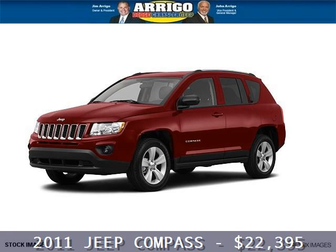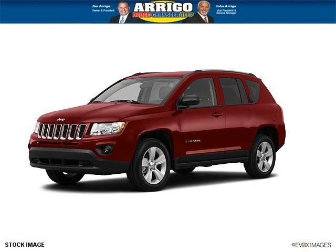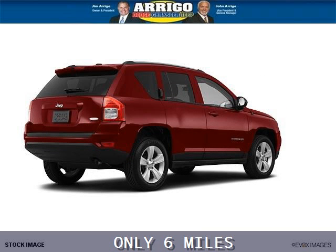Do you want to stretch your purchasing power? Well, take a look at this outstanding 2011 Jeep Compass. This Compass would look so much better with you behind the wheel instead of sitting on our lot.